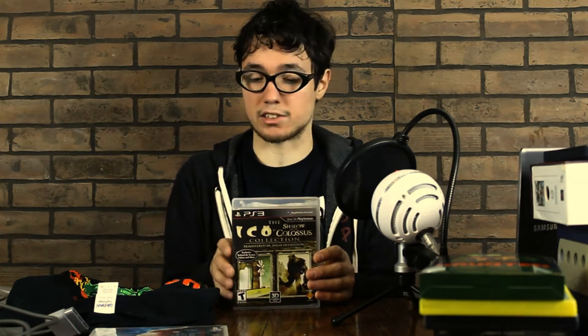I got two PS3 games — Fist of the North Star: Ken's Rage, an anime and manga series I've been very interested in recently. It's kind of like a Dynasty Warriors game. I also got the Shadow of the Colossus and Ico collection. I'm excited for this because I never got to play Ico when it came out, and Shadow of the Colossus I actually own but it went missing — I think I lent it to somebody. So here we go, I got this. It's in HD, it'll look a little better.